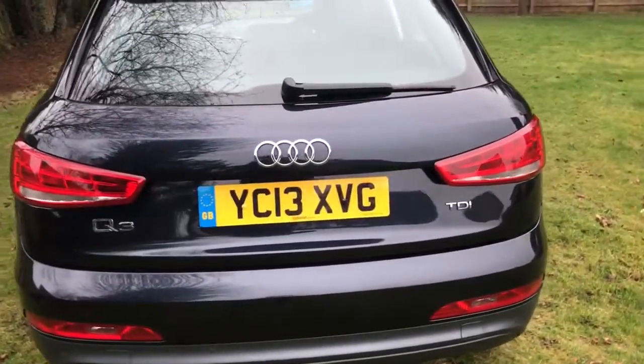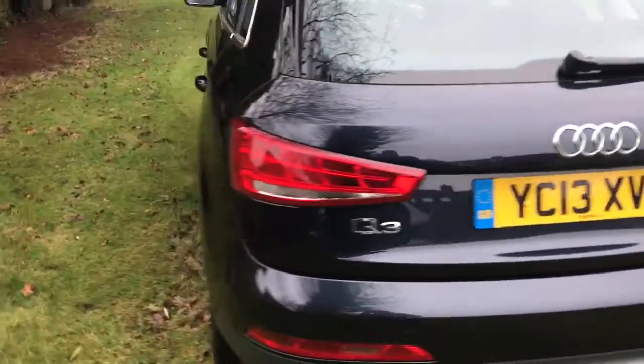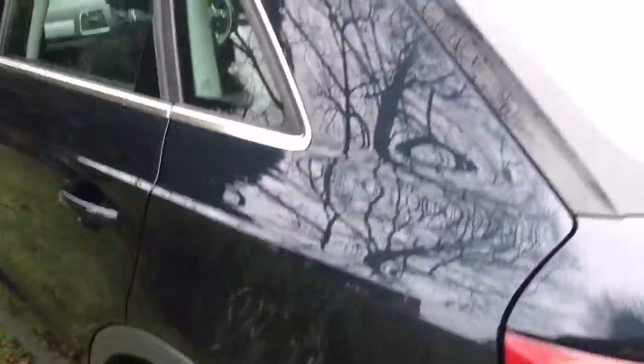Being the SE spec, it's got rear parking sensors and SE alloy wheels — all really clean as you can see.